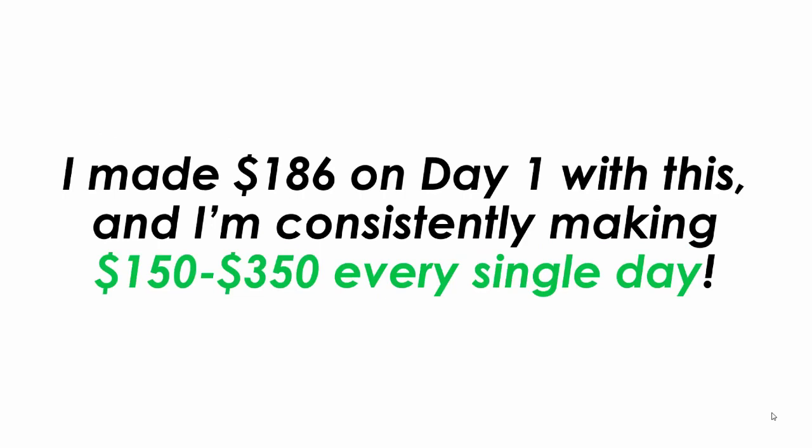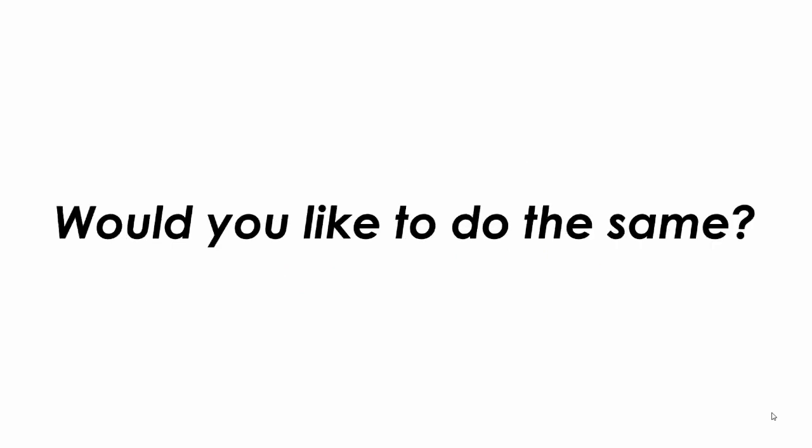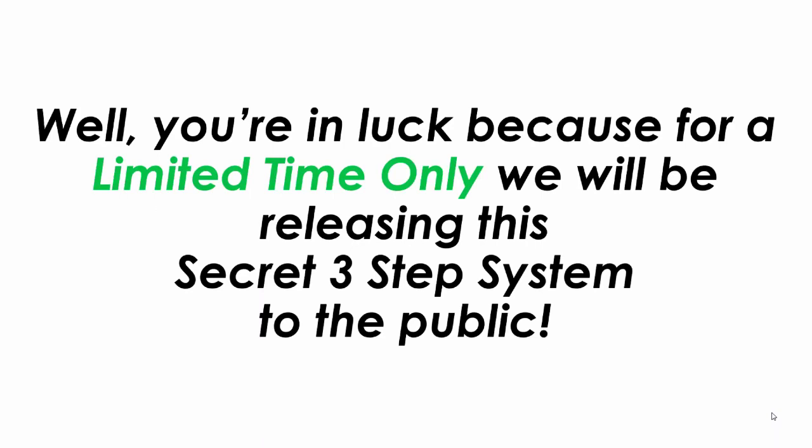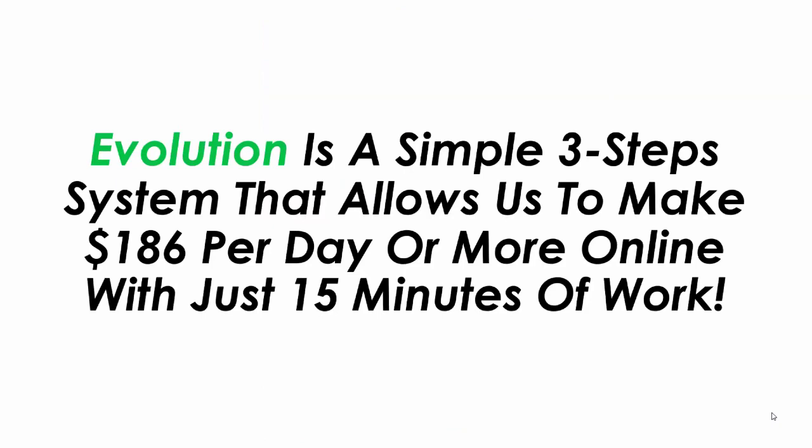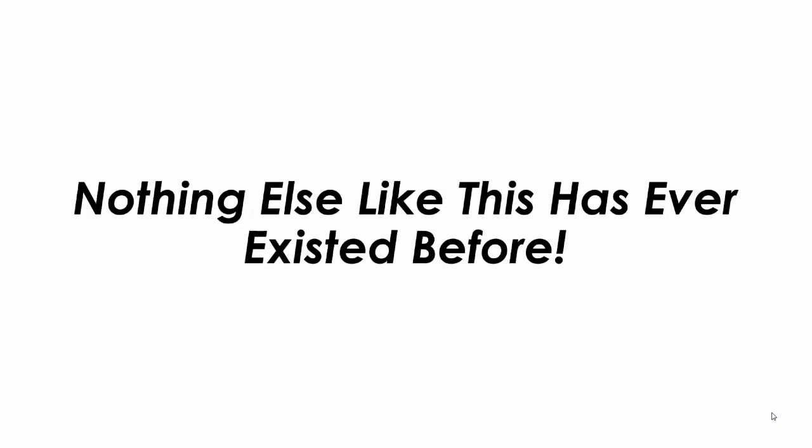I made $186 on day one with this and I'm consistently making $150 to $350 every single day. For a limited time only, we will be releasing this three-step system to the public. Introducing the Evolution system. Evolution is a simple three-step system that allows us to make $186 per day or more online with just 15 minutes of initial work. Nothing else like this has ever existed before.